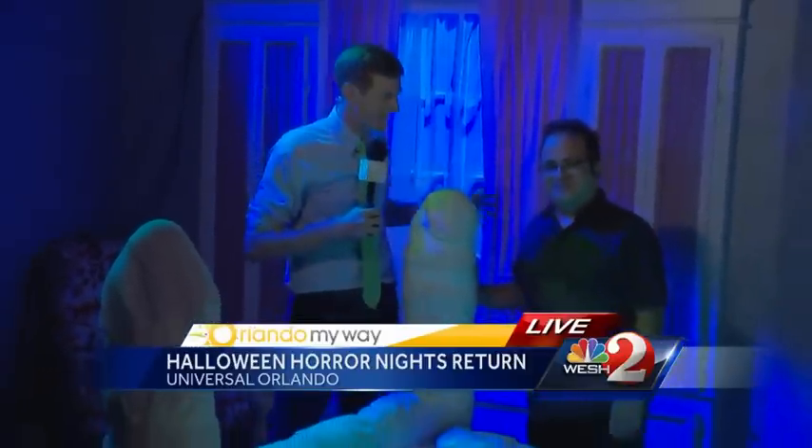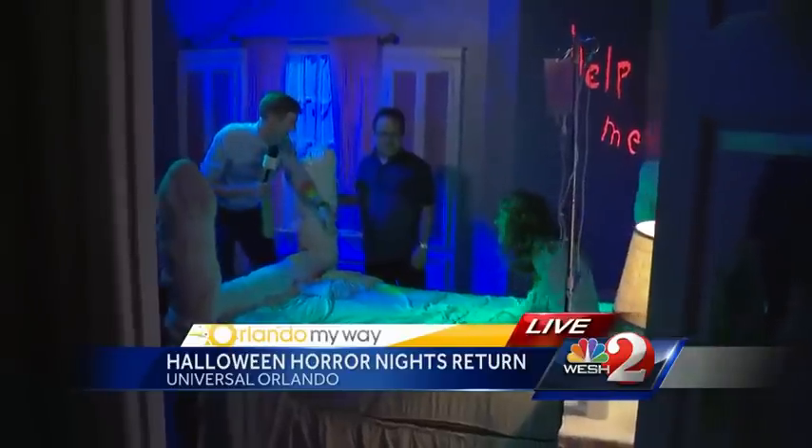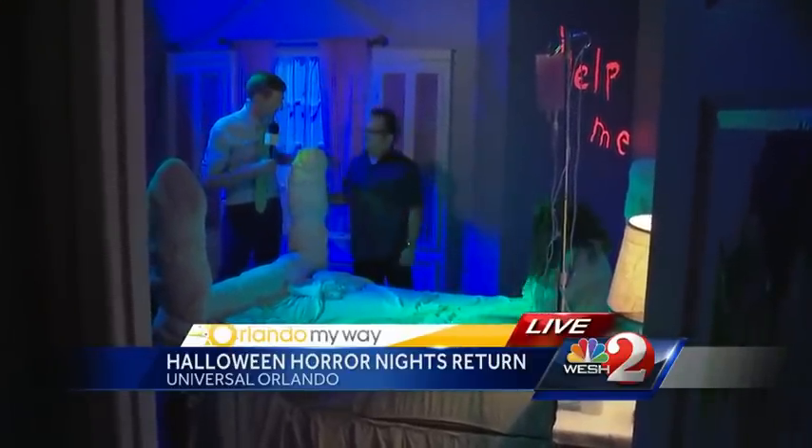I'm here with Manuel Cordero, who helps design all the sets here. There are eight houses here at Halloween Horror Nights, and this is the Exorcist house. I think a lot of people have seen The Exorcist — how did you design this whole set?